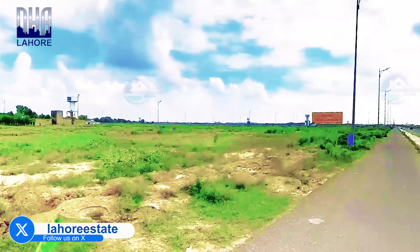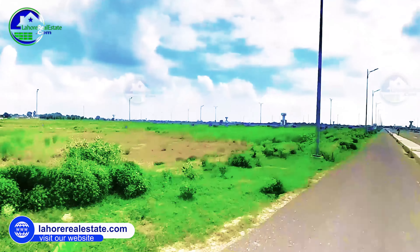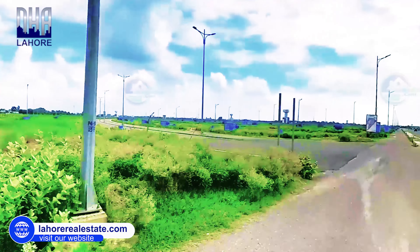Today's topic is the DHA Phase 9 Prism Civic Zone 2, which is the main commercial hub. This is one of the best commercial areas in DHA Phase 9 Prism. Today we will visit this street.